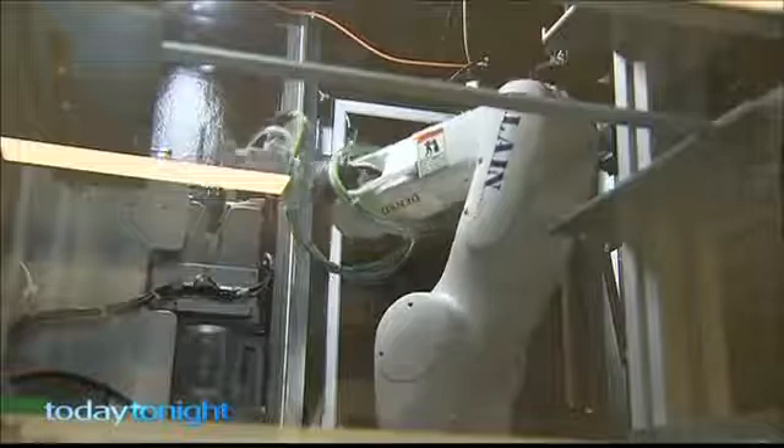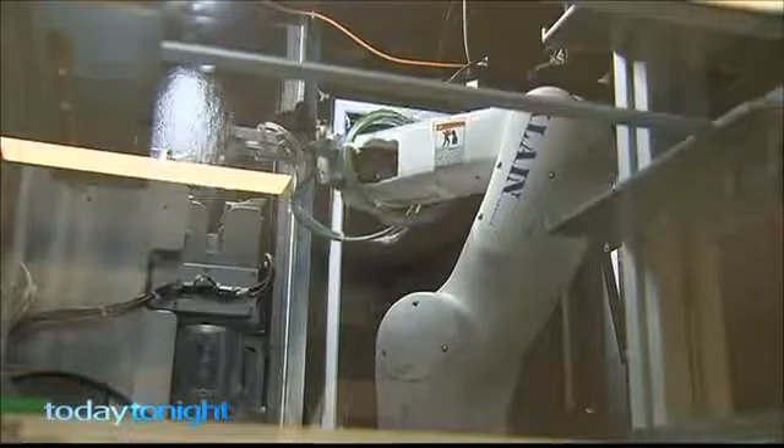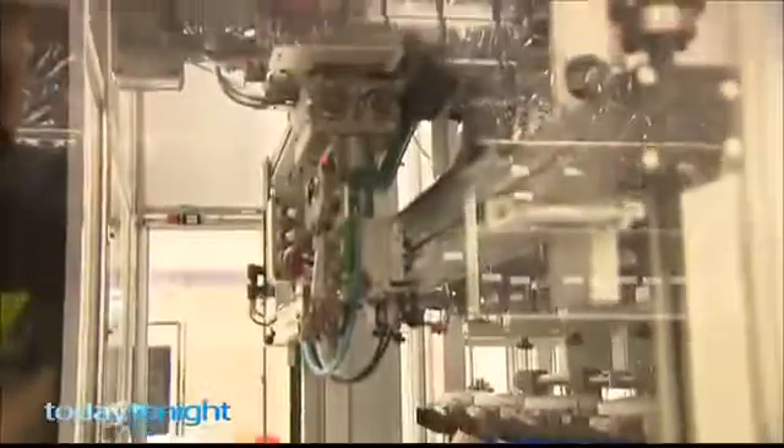The robotics won't be seen by patients, but the hospital says behind the scenes they'll be working 24 hours a day. The most amazing pharmacy in Australia — the most automated pharmacy in Australia with its robotics — and it's a wonderful place to be.